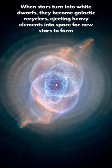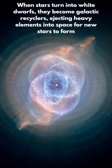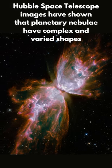When stars turn into white dwarfs, they become galactic recyclers, ejecting heavy elements into space for new stars to form. Hubble Space Telescope images have shown that planetary nebulae have complex and varied shapes.